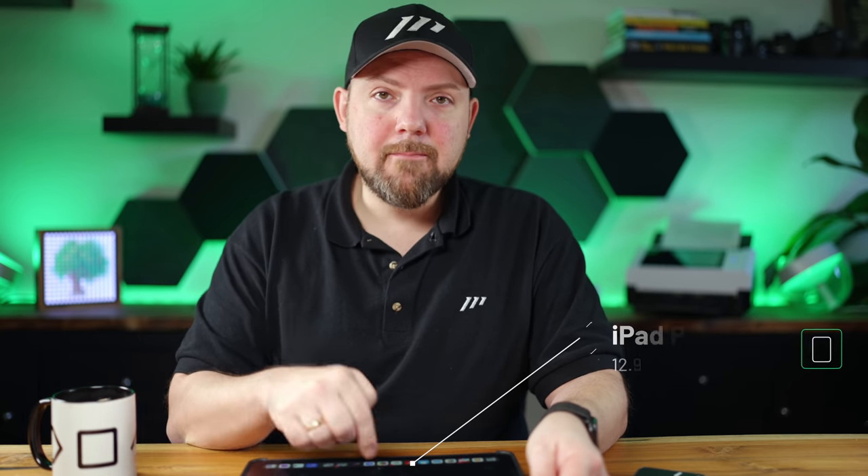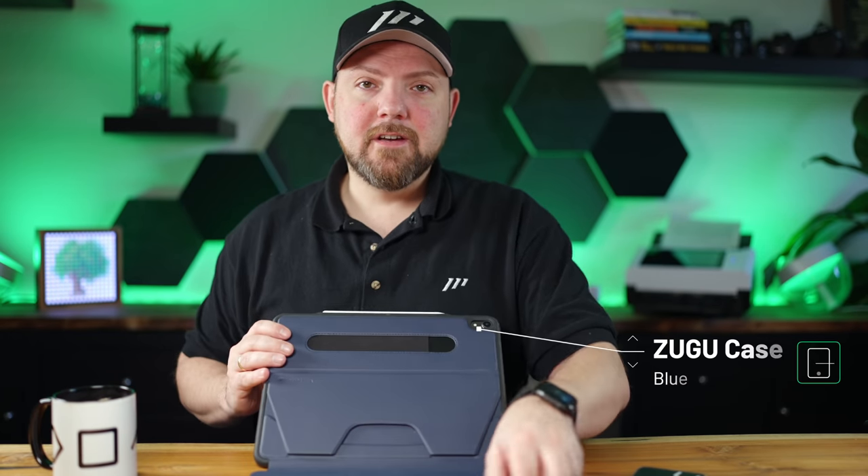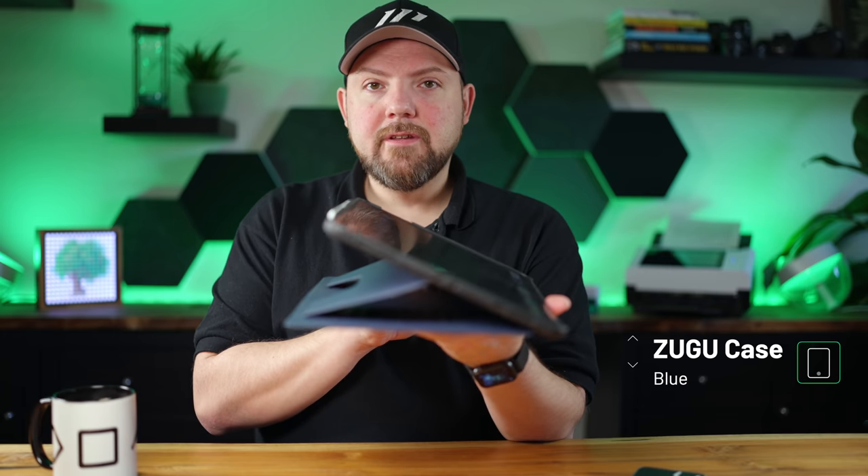Before we dive in, I want to answer a question I always get: what is your handwriting note-taking equipment? It's an iPad Pro 2018 — an older version, but you don't need the newest iPad Pro for handwriting note-taking. I use the Sugu case at a specific angle, which is the best handwriting angle for me, with the Apple Pencil on top. A must-have is a matte screen protector — I'm using the paper-like screen protector.